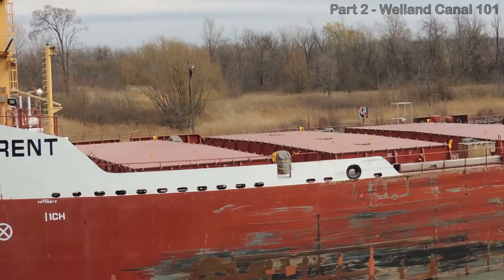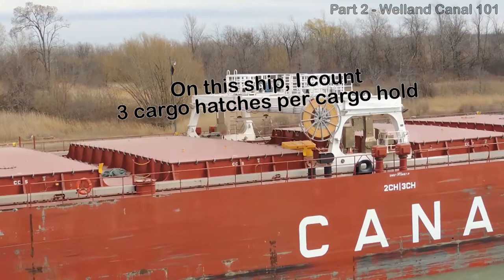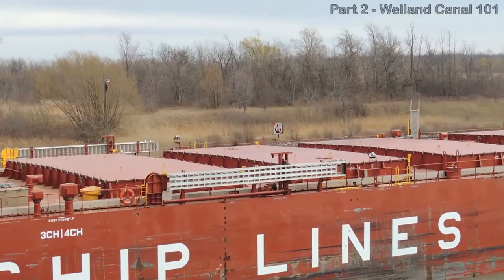Bulk carriers can carry a mixed load using their multiple cargo holds. For example, a ship could carry in three holds one type of coal and in two holds a second type of coal. Bulk carriers come in two sizes: medium and big.